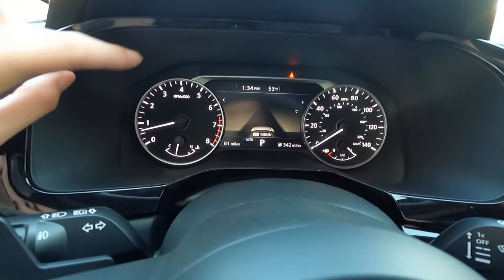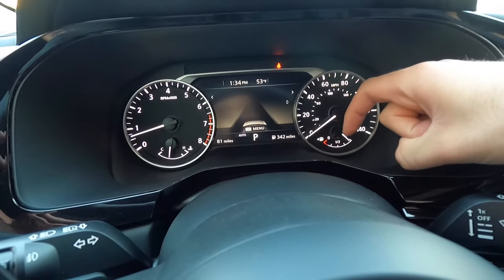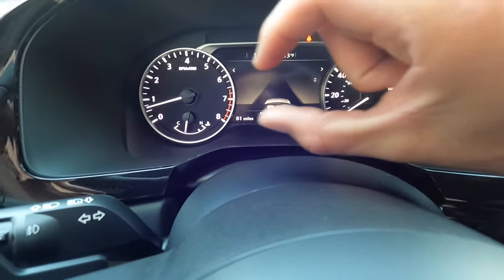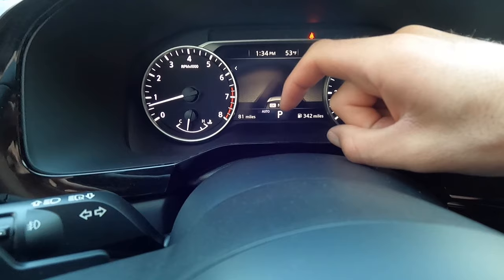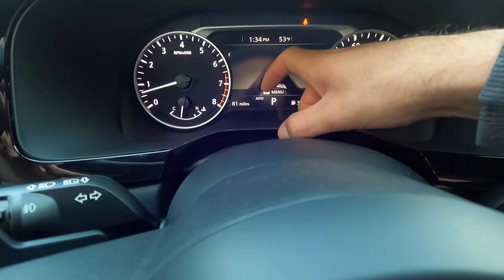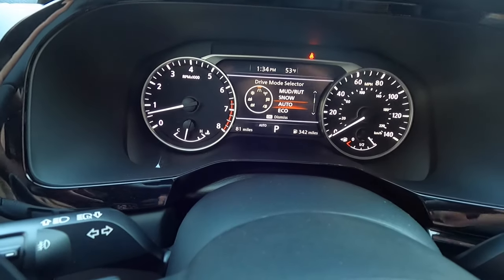In the gauge cluster, on the left you have your tachometer, coolant temperature gauge below it, speedometer on the right side, and fuel gauge. The center screen shows the time, temperature, driving assistant info, fuel range, transmission status, and the odometer. It also lets you know what drive mode you are in — right now we are in auto mode.